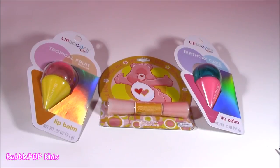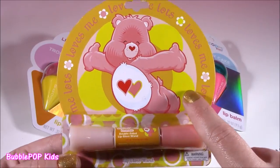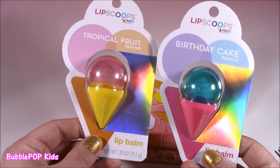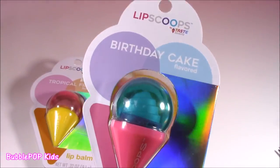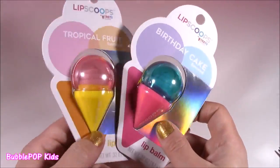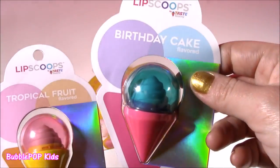The final beauty treats we're going to be looking at are these three lip balms. Actually, this one is a lip gloss, and when I saw it I just couldn't believe this little Care Bear. It's double-sided, it's got two different colors. And I found some of these — are you serious? Lip scoops?! That is awesome. Tropical fruit and birthday cake — now you're talking. We get these two lip scoops. I've never seen these before. Cutest packaging ever. They're like little ice cream cones.